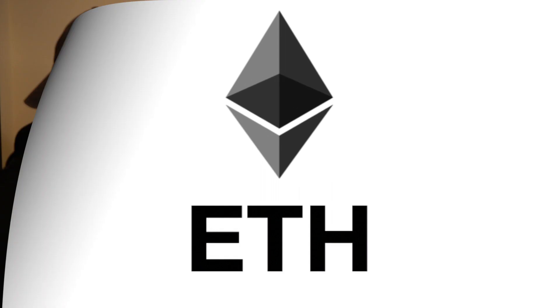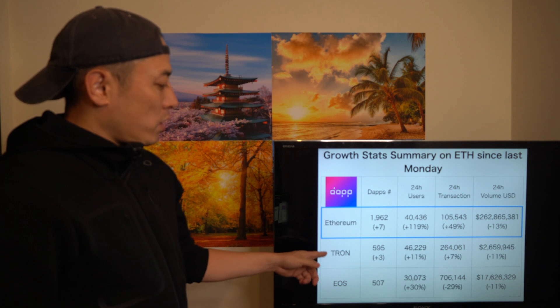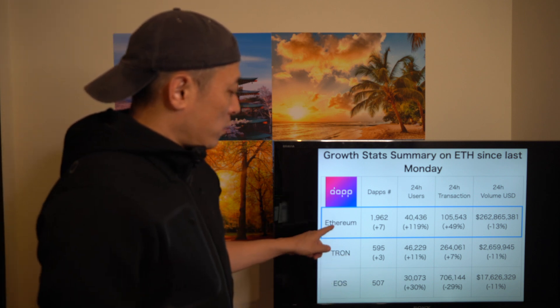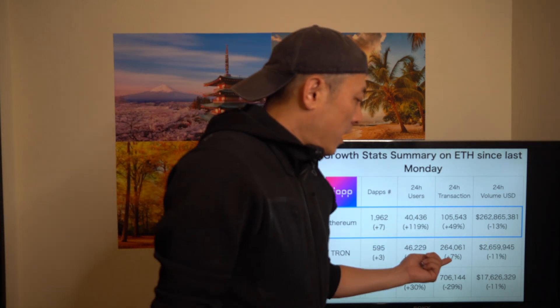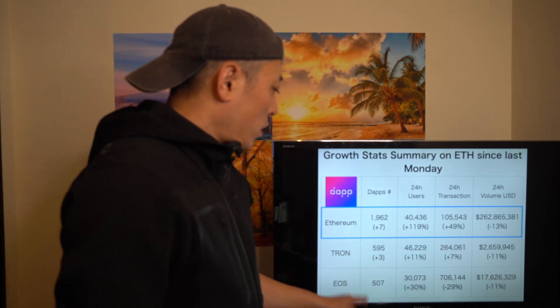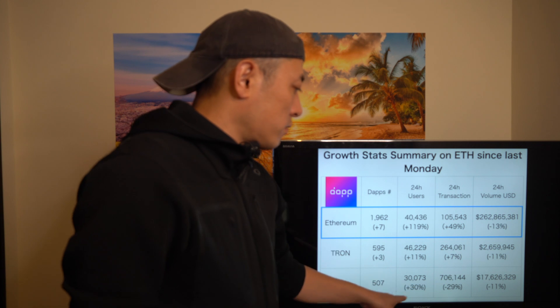Now for altcoins — first, Ethereum. This is a growth stat summary of Ethereum and the other two major blockchain platforms, Tron and EOS. As you can see, a lot of progress on Ethereum and Tron: active user numbers are growing pretty well, and transaction numbers are also growing. Tron shows stable growth and EOS is the same — pretty good progress since last week.